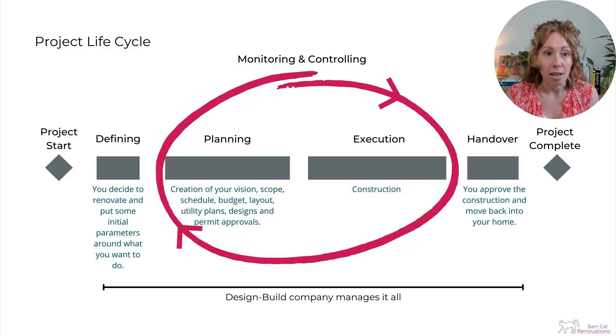In a home renovation context, here's what the phases mean. Defining means you decide to renovate and put in some initial parameters around what you want to do. Planning means you're creating your renovation vision, your scope, your schedule, your budget, layout, utility plans, designs, as well as permit approvals. Execution is construction, and the handover is when you approve the construction and move back into your home. That whole thing is surrounded by monitoring and controlling — an ongoing exercise during the planning and execution phases to make sure that the project is on track and accurate.